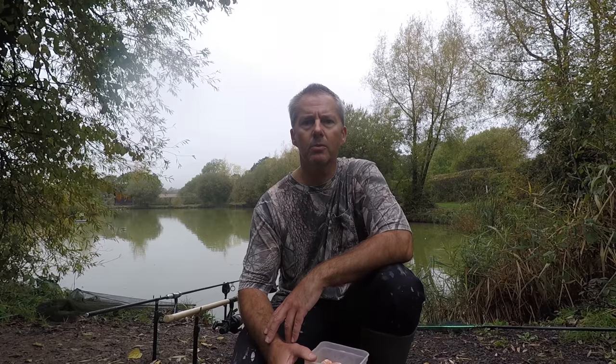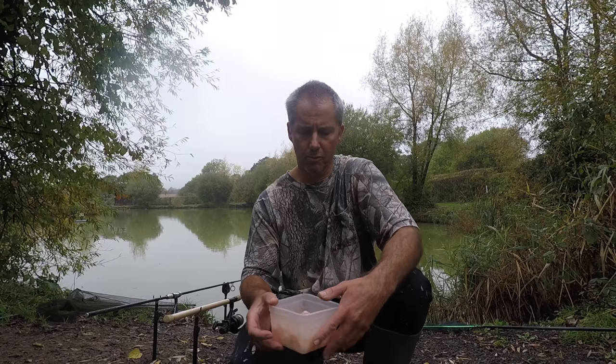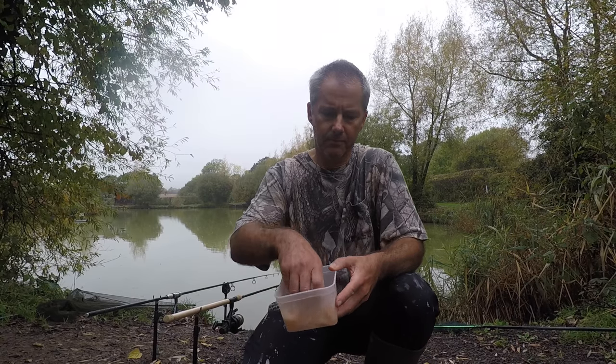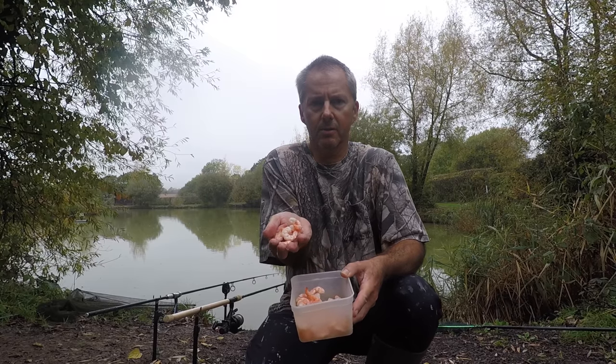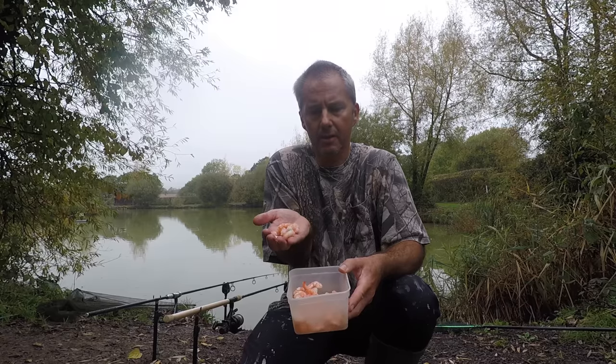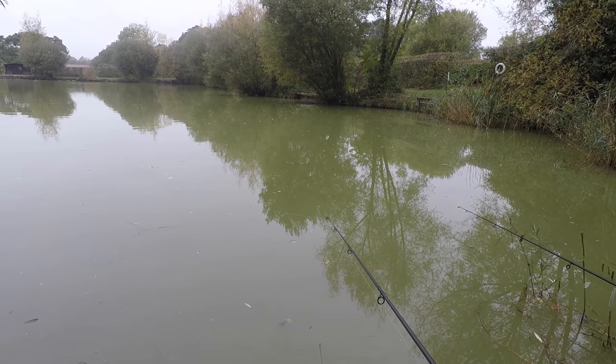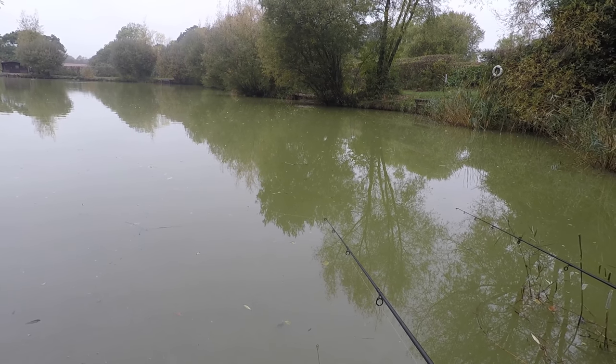Morning guys, here I am back at Alderwood Ponds. I haven't been here since April when I caught some lovely perch. It's mid-October now — not really cold enough for the perch, or so I've been told, but I thought I'd give it a go anyway. I've got two rods out, ledgered prawns — the magic bait — and I'm hoping that's going to do the business today. There are a few little knocks on the rod; something's interested.